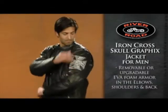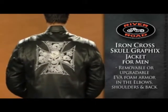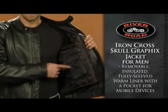Protection comes from removable or upgradeable EVA foam armor in the elbows, shoulders, and back. The removable, insulated, fully sleeved warm liner has a built-in pocket for most mobile devices.